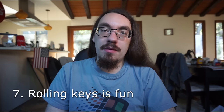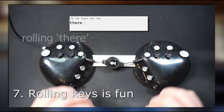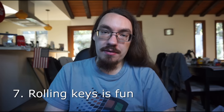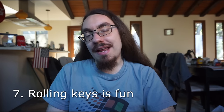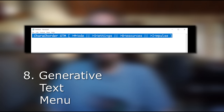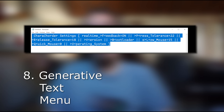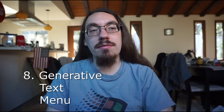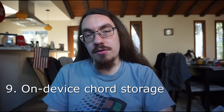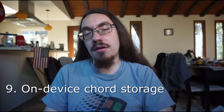Rolling keys is also fun. I can roll the word 'at' faster than I can cord it, but for words like 'there' I learn the cord and that's much faster. Honestly rolling feels more natural to me than cording, and I still really enjoy it. Another thing I like is the generative text menu, or GTM. If you press both alt keys at the same time you get a text menu where you can change settings like cording sensitivity — no extra software needed. The most important feature of the GTM is adding cords without using the chord manager software. I also like that the caracorder settings are stored on the device, not on your computer.